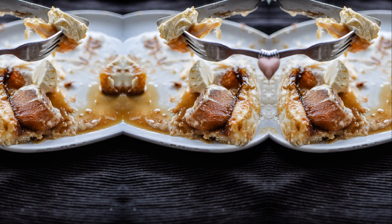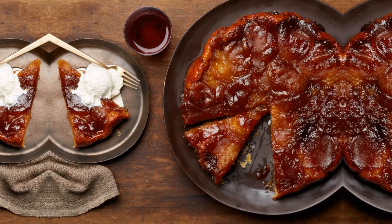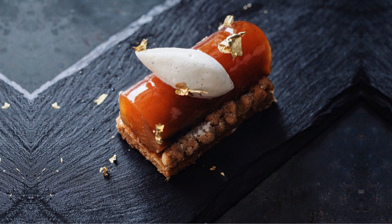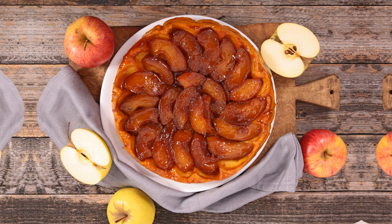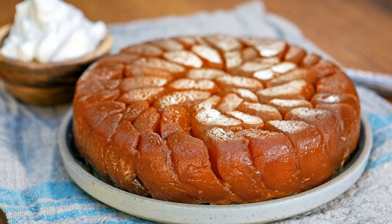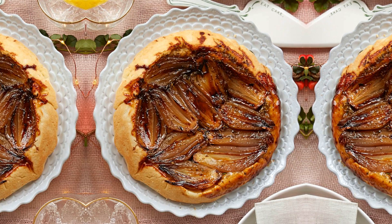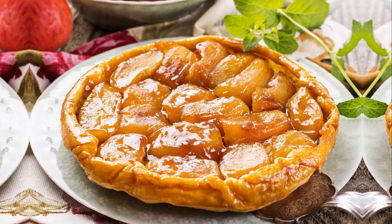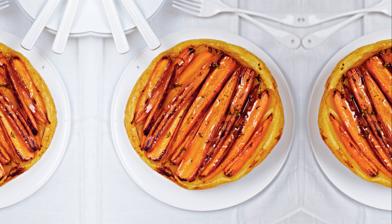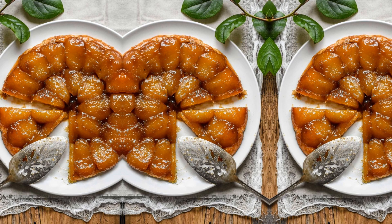The apples are cooked to perfection, becoming tender and golden in color. When the tart is ready, it is inverted onto a plate, revealing a stunning display of caramelized apples on a golden pastry base. Tarte Tatin is best served warm, accompanied by a scoop of vanilla ice cream or a dollop of freshly whipped cream. It's truly a dessert that will impress your taste buds and leave you craving for more.